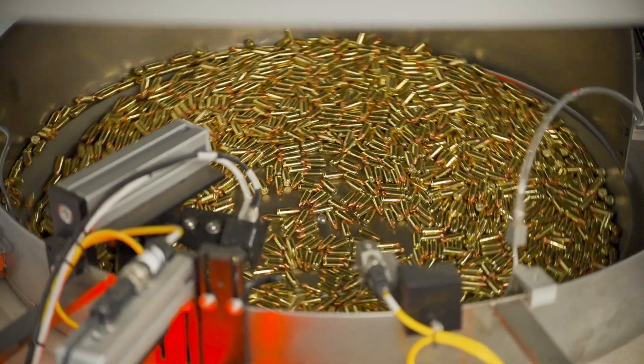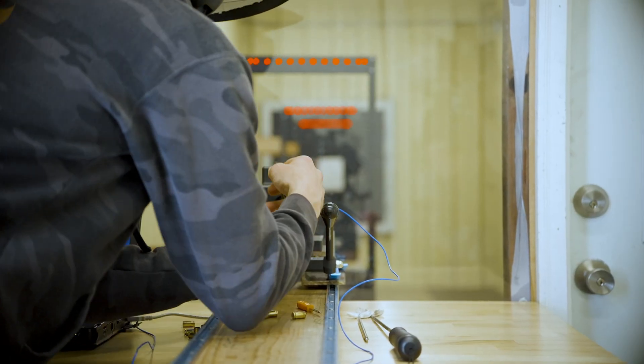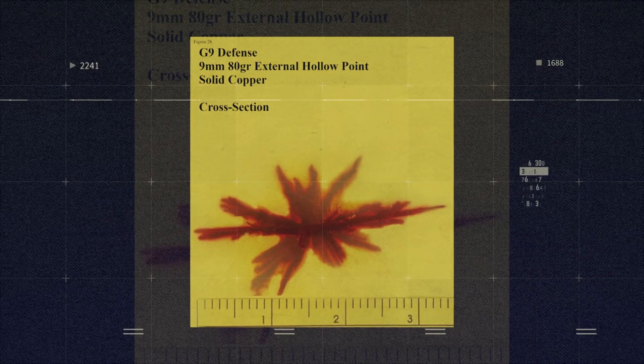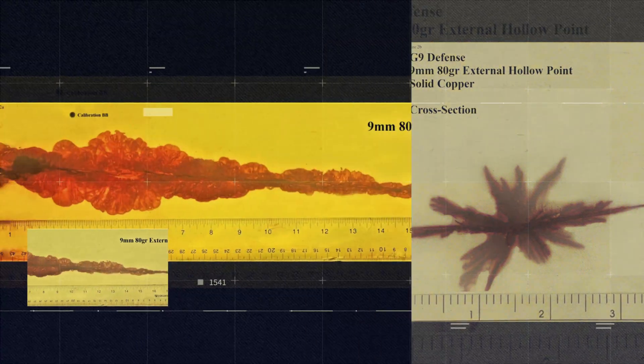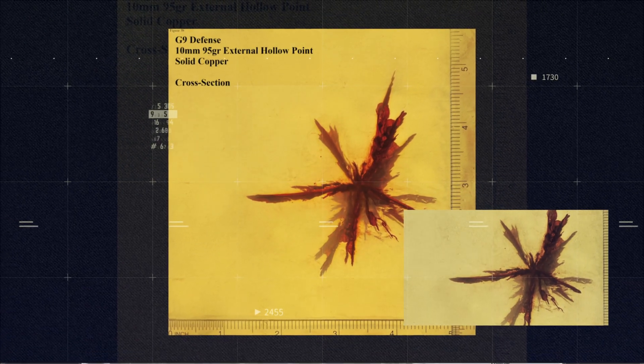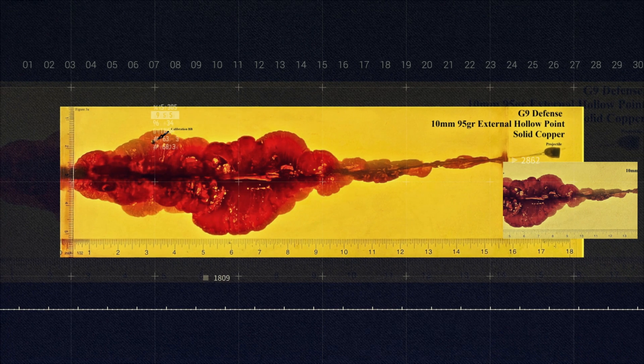The only way to test munitions is destructive — you shoot them — so we can't test the G9 munition you get, but it's been well inspected. The amount of independent testing we've gone through: every time we get tested, we get put in that top category, if not the top, of all defensive ammunition on the market.